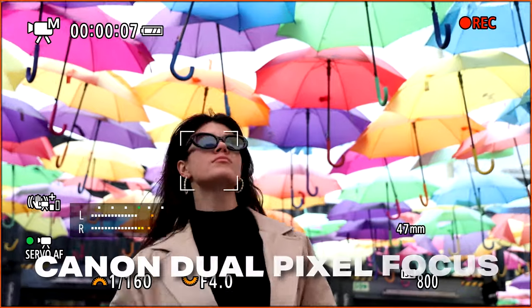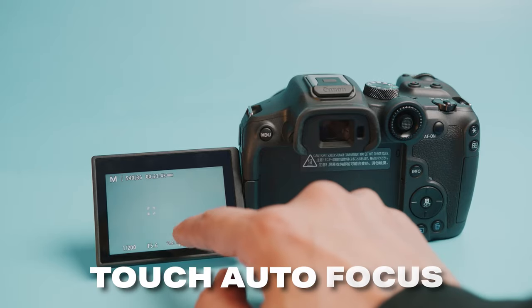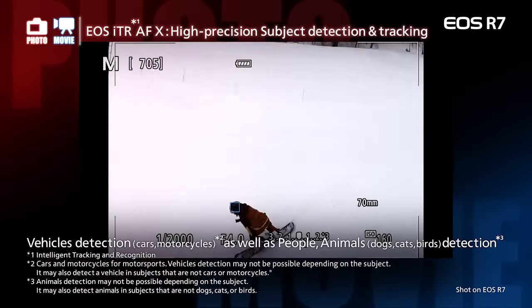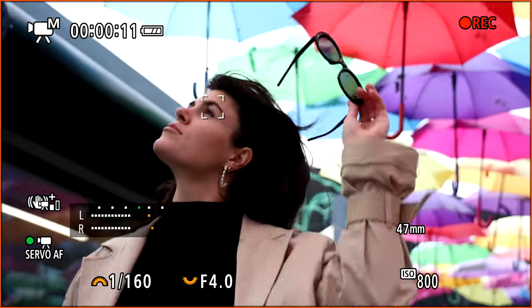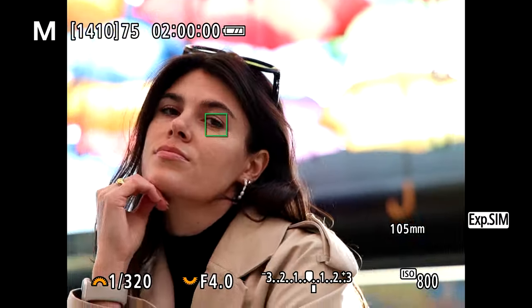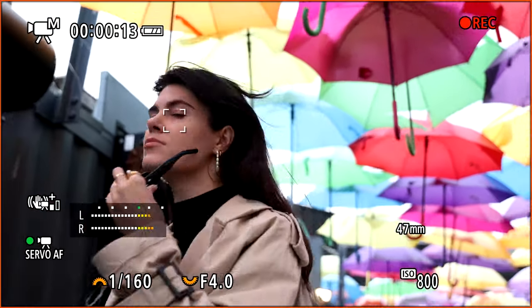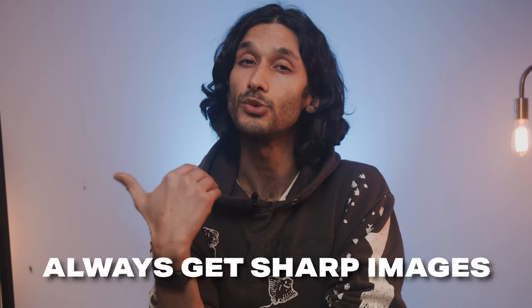The autofocus in the R7 is spectacular. It has Canon's dual pixel AI-based autofocus, which is also touch-enabled using the touchscreen on the back. It intelligently recognizes subject matter like people, animals, and cars, and it already has a ton of data about subject matter in the camera, so the autofocus is already guessing at where the subject's going to move. This leads to a very reliable and sticky autofocus. If you're a beginner, you can pretty much just set it and forget it. And if you're a professional, it's a really reliable autofocusing system that's not going to make you second-guess your shots.